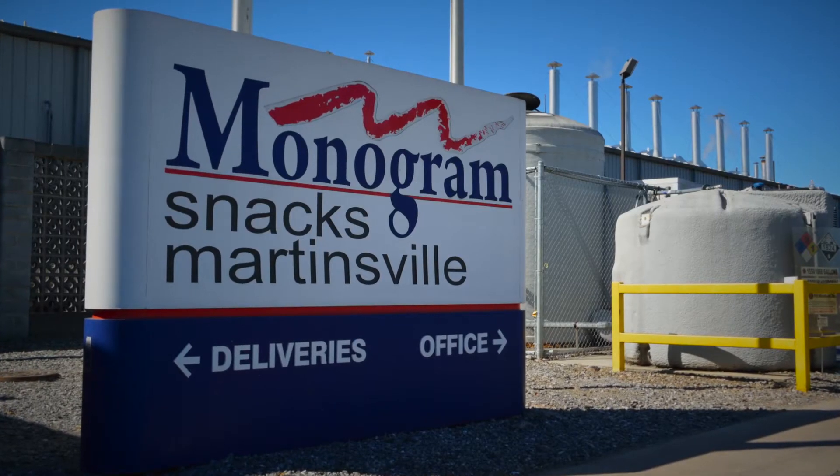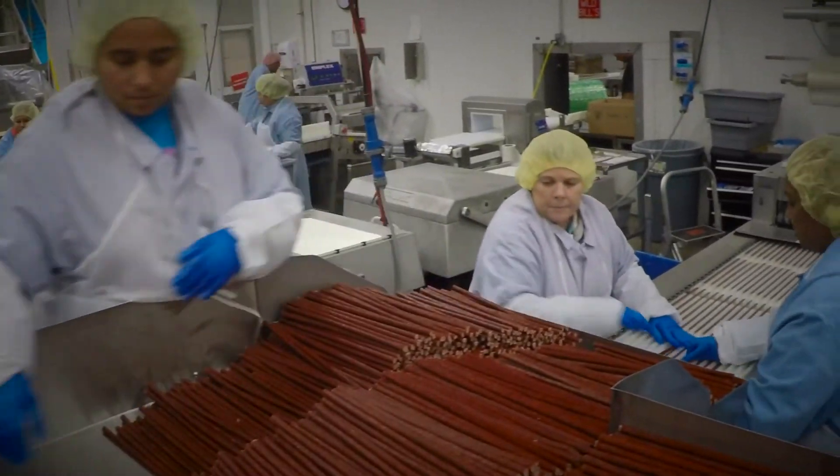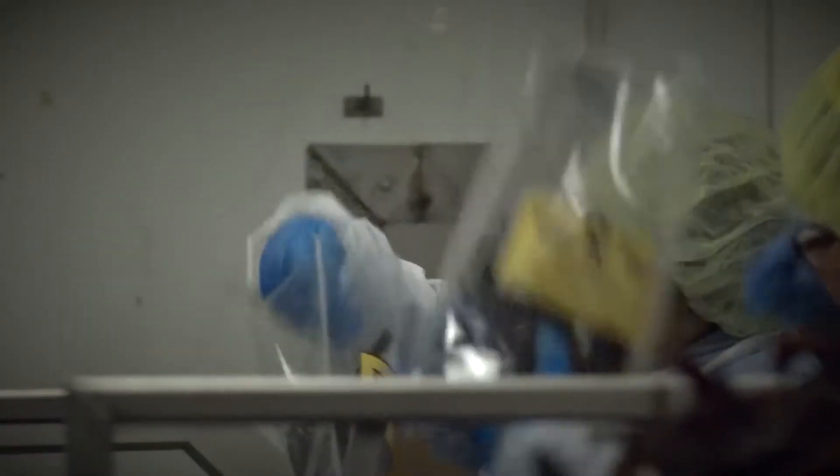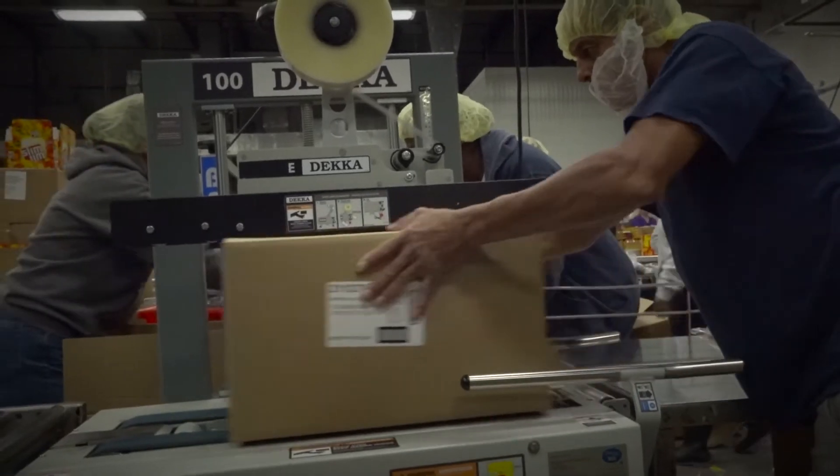Monogram Foods is a fairly young company. We have eight manufacturing facilities in seven states. Here in Martinsville we specialize in meat snacks. We will typically produce 200,000 pounds of meat snacks a week, shipping across the U.S. and export into foreign countries.